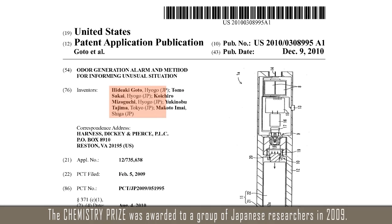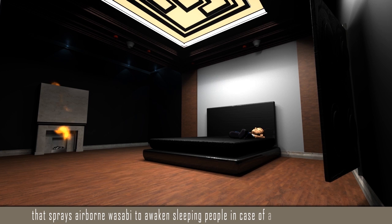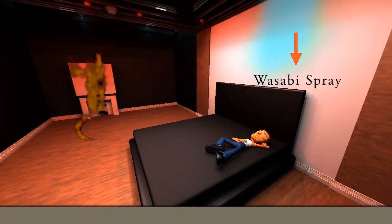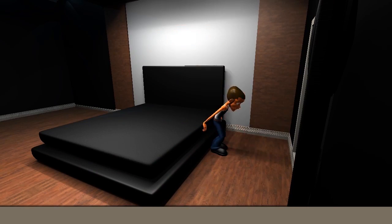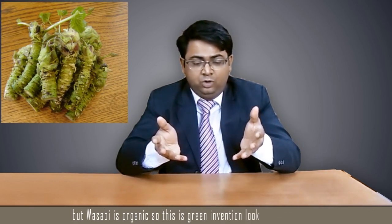The chemistry prize was awarded to a group of Japanese researchers in 2009. They invented and patented a wasabi alarm that sprays airborne wasabi to awaken sleeping people in case of a fire or other emergency. We at Patent Yogi think this is a really useful invention — spraying water could unnecessarily spoil a lot of furniture, and in small fires any chemical spray will be hazardous, but wasabi is organic, so this is a green invention. And moreover, it is foolproof — who can tolerate the smell of wasabi?